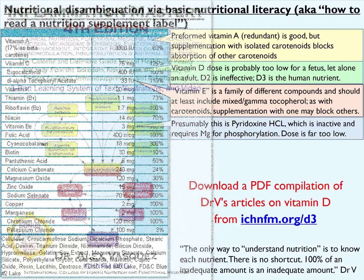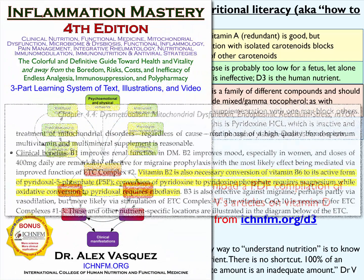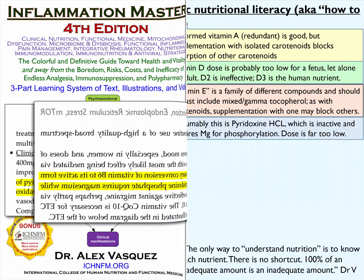The dose of vitamin B6 in this case is completely inadequate, and it's also in the form of pyridoxine hydrochloride, which is an inactive form of vitamin B6. When it's in the pyridoxine hydrochloride form, it has to get converted into pyridoxal 5-phosphate, and that of course requires magnesium. It also has an intermediary step that requires riboflavin. The dose here is far too low at 3 milligrams.